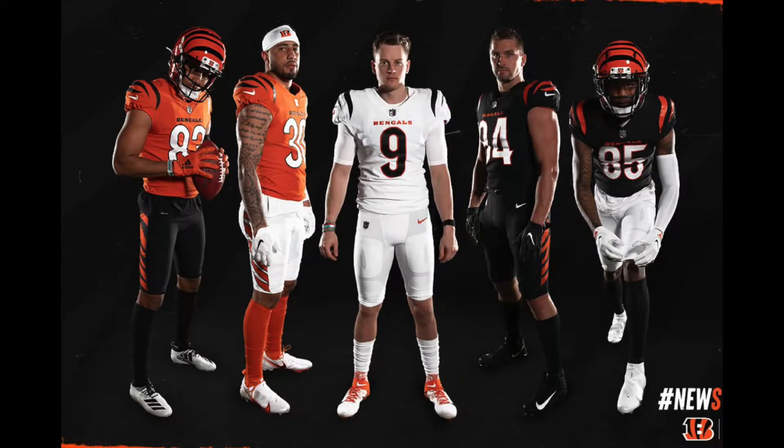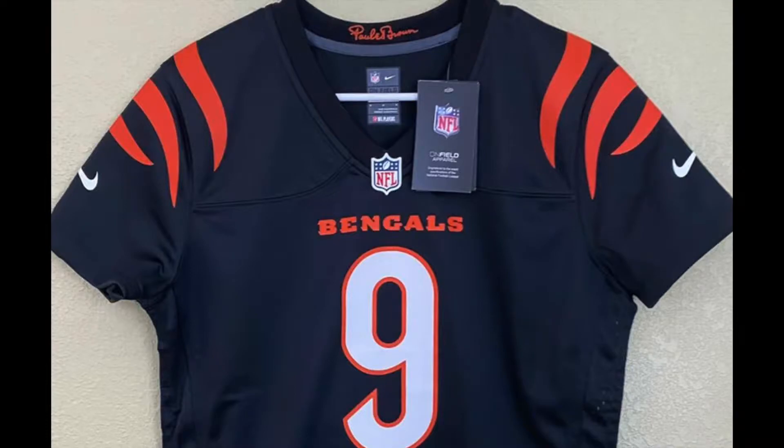Early this morning we got some pretty exciting NFL uniform news — the Cincinnati Bengals have officially released a new set of uniforms for the upcoming season and I think they look great, a definite upgrade over their old ones. Their old ones were very outdated. These ones were actually originally leaked on eBay by a seller who mistakenly listed them, and I'm glad we're actually able to see them for the first time on players.